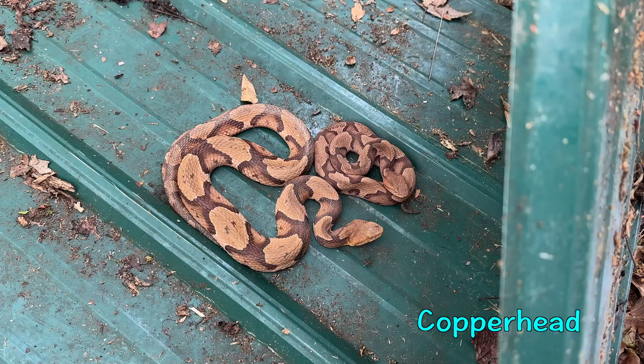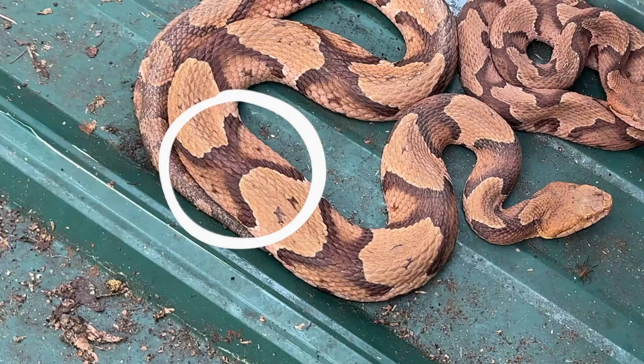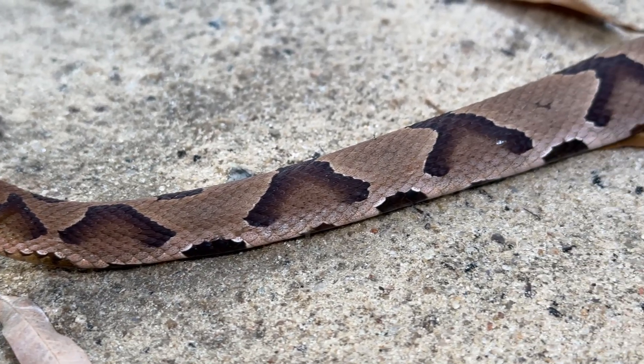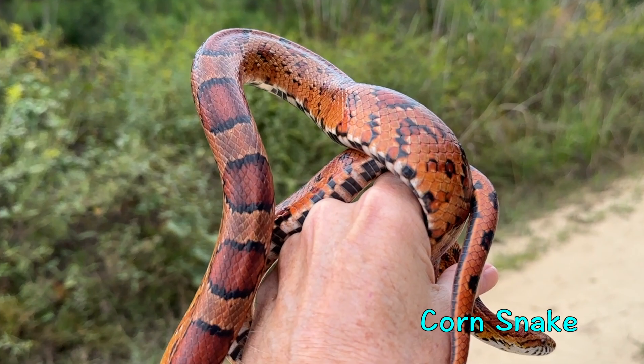One of the easiest ways to tell a copperhead snake from a corn snake is by its skin pattern. Copperheads will have hourglass saddles when seen from above, but will have Hershey's kisses on their sides when seen from that angle. Meanwhile, corn snakes have square or oval blotches on a much lighter background.